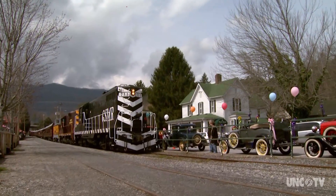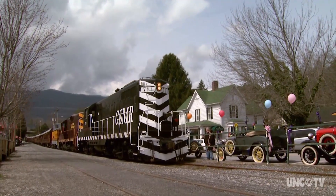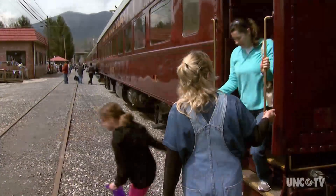The Great Smoky Mountain Railroad runs excursions from Bryson City and makes an extended stop in Dillsboro for the Easter Hat Parade.